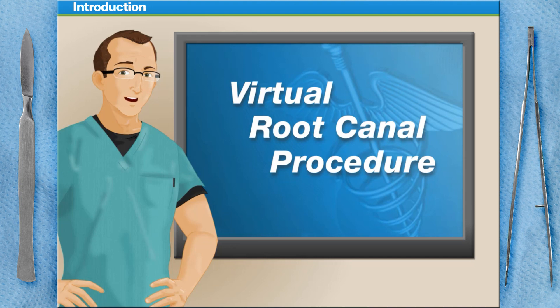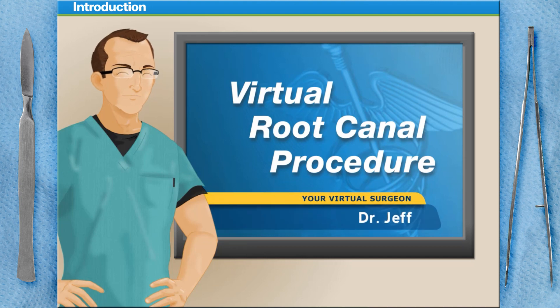Welcome to Surgery Squad's Virtual Root Canal Procedure. I'm the one and only Dr. Jeff, and I'll be helping you with this surgery today.